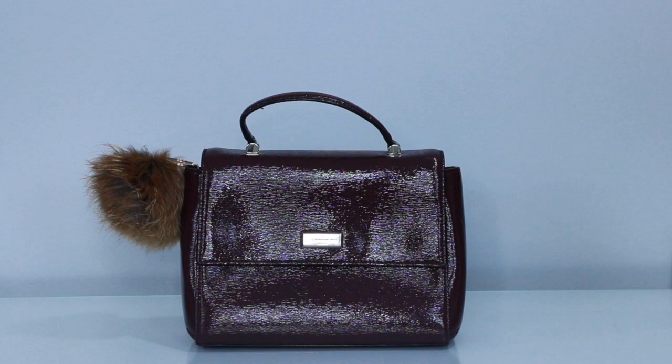Last but not least in the top handle section is the bag that really started it all for me — a little oxblood bag in shiny leather. I added a brown pom-pom that I think really adds to it. It has a crossbody strap I keep tucked inside, but my absolute favorite is to wear it top handle.